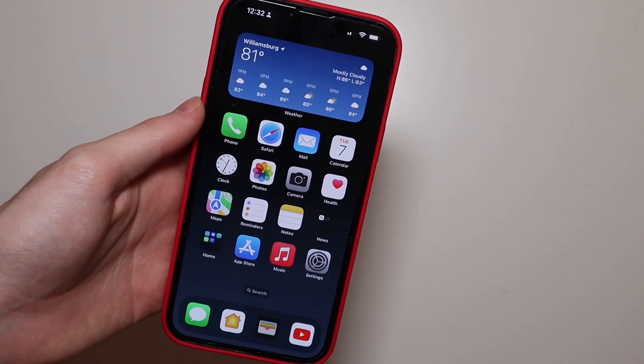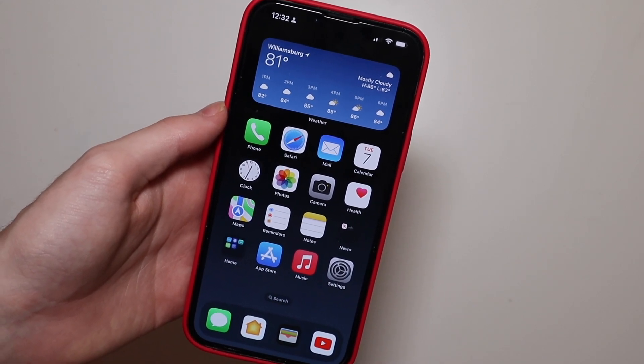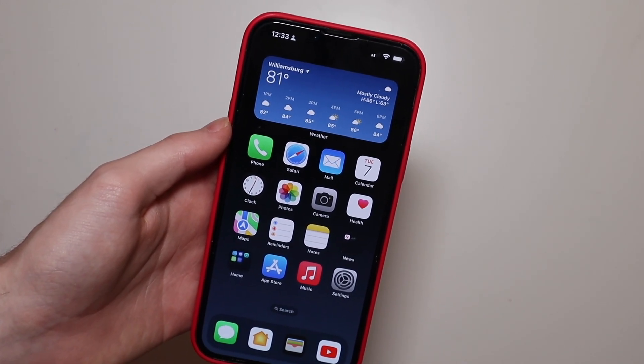Good afternoon, Colin here with TechOut. Today we're going to be talking about performance and battery life on iOS 16 beta 1. I just installed this yesterday and I've been using it all night now, and a lot of the concerns I've been seeing are about the battery life and the device getting hot.